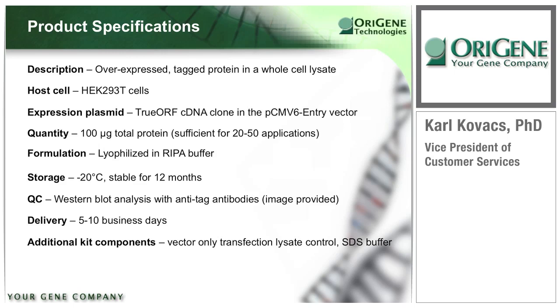To summarize the product specifications: 100 micrograms of whole cell lysate is provided from HEK-293T cells that were transiently transfected with the indicated TrueORF clone from ORIGEN. It is supplied in 5 to 10 days from the date of order as non-denatured protein lyophilized in RIPA buffer, stable for at least 12 months at minus 20 degrees Celsius. An image of ORIGEN's Western blot analysis is always included as evidence of quality control. The SDS denaturing buffer and a negative control from an empty vector transfection of the same cell line are also included.